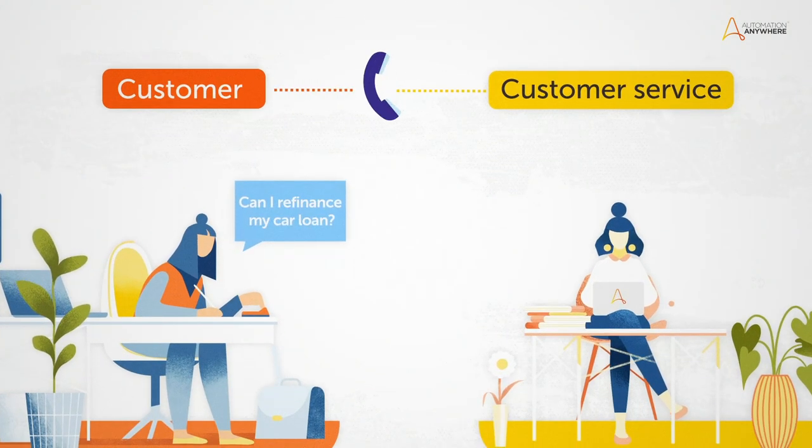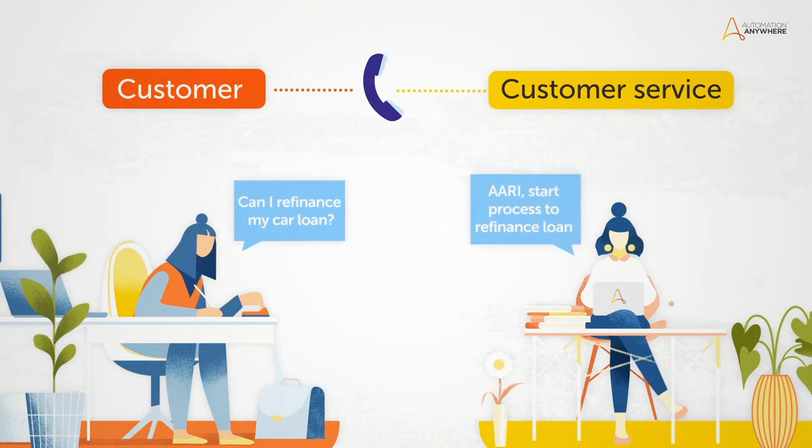Let's see ARRI at work. In this banking contact center, a customer calls in to refinance their loan.